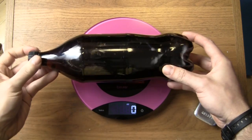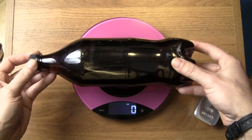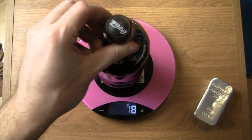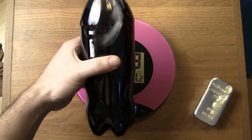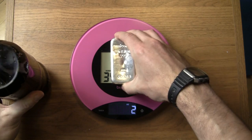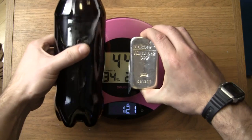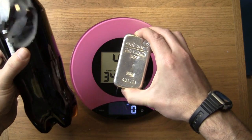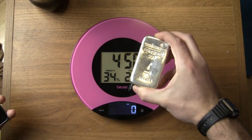Let me start by putting this into perspective. This is a one-liter pop bottle, and pop is mostly water. Water is about one kilo per liter, so this should weigh about a kilo — and it does. That's what one liter of water looks like. That is one kilo of silver. Obviously a kilo of silver is a lot smaller than a kilo of water, because it's about 10 times denser than water.